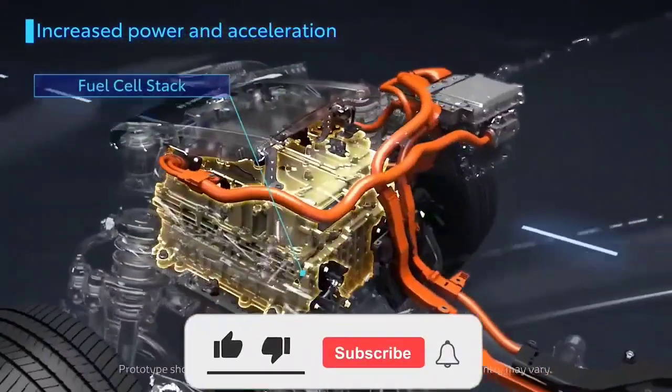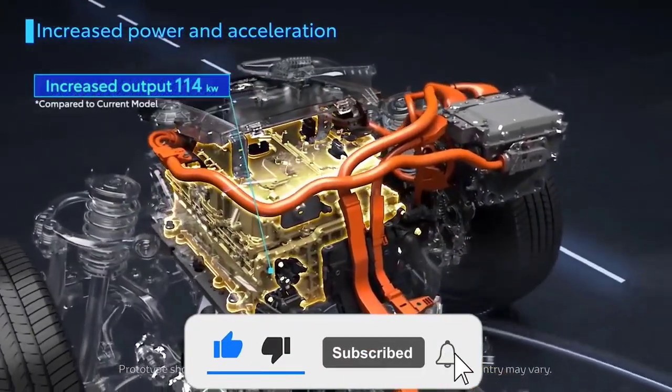In this video, we take a deep look at Toyota's new hydrogen combustion engine technology and see how it can improve its hybrid vehicles.